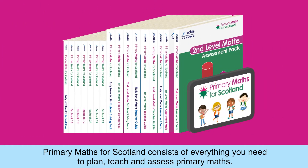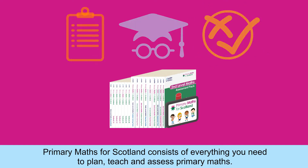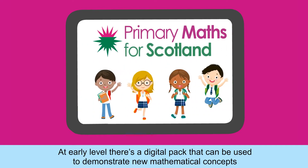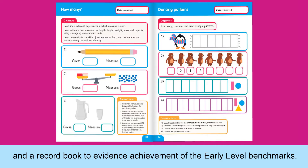Primary Maths for Scotland consists of everything you need to plan, teach and assess primary maths. At Early Level there's a digital pack that can be used to demonstrate new mathematical concepts and a record book to evidence achievement of the Early Level benchmarks.